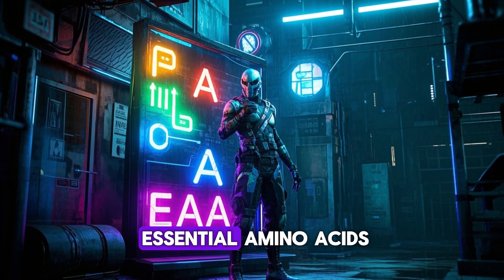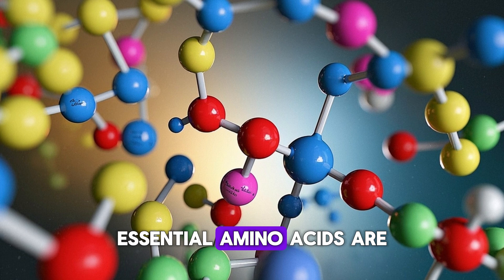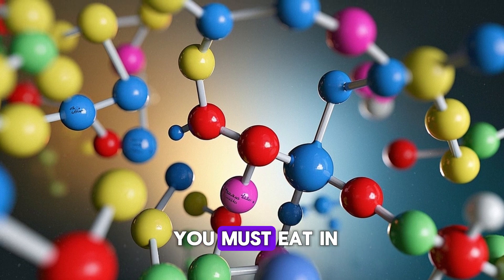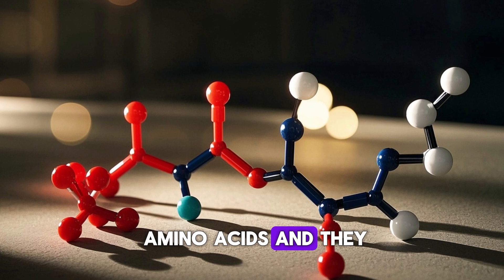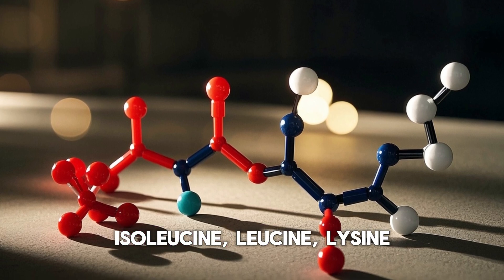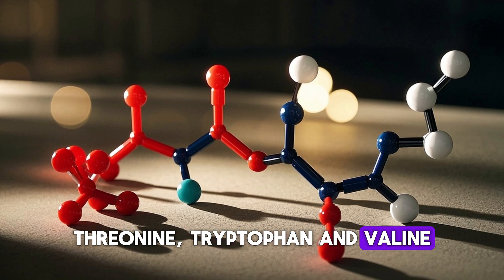Now let's talk about EAAs, or essential amino acids. As the name suggests, essential amino acids are the amino acids that you must eat in your diet to survive. There are nine essential amino acids, and they are histidine, isoleucine, leucine, lysine, methionine, threonine, tryptophan, and valine.